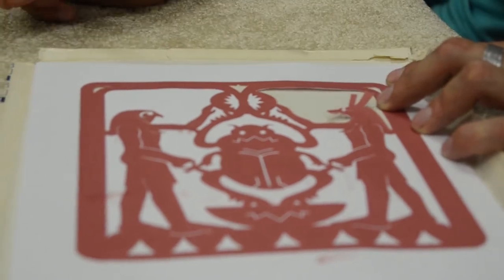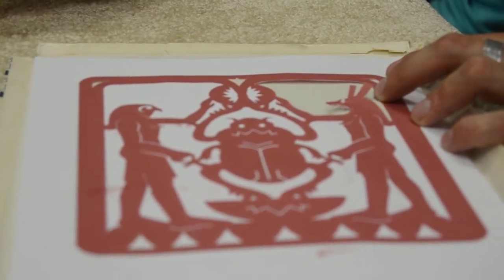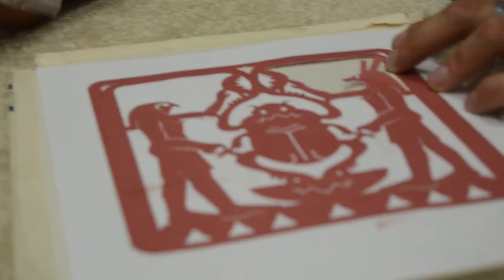By joining this club, students are not only learning about the art of Egyptian culture but also how to make it.